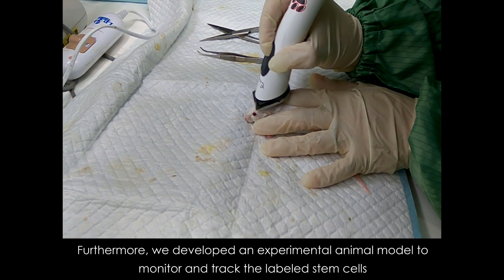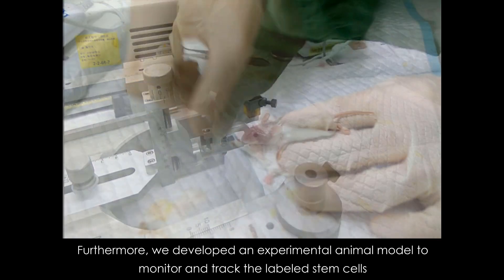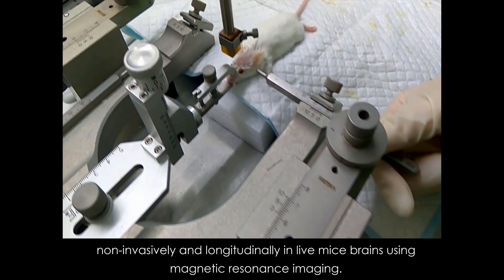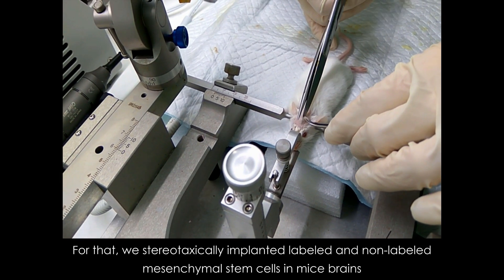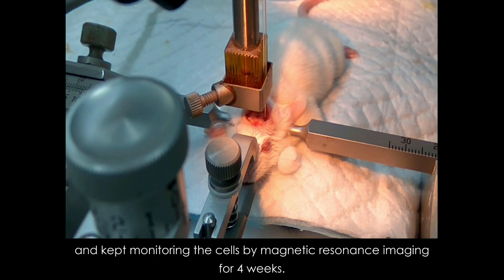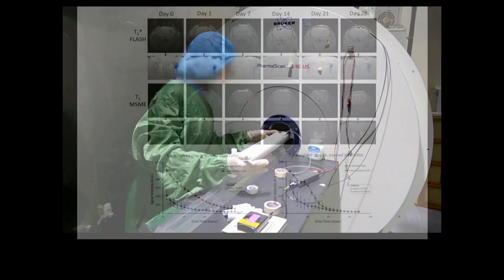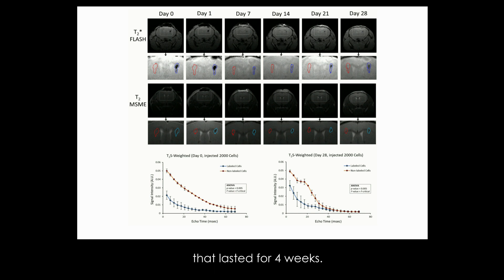Furthermore, we developed an experimental animal model to monitor and track the labeled stem cells non-invasively and longitudinally in live mice brains using magnetic resonance imaging. We stereotaxically implanted labeled and non-labeled mesenchymal stem cells in mice brains and kept monitoring the cells by magnetic resonance imaging for 4 weeks. We found that the labeled cells produced strong decay of the signal intensities at very low number of cells that lasted for 4 weeks.